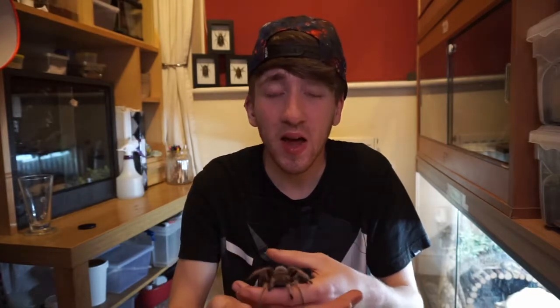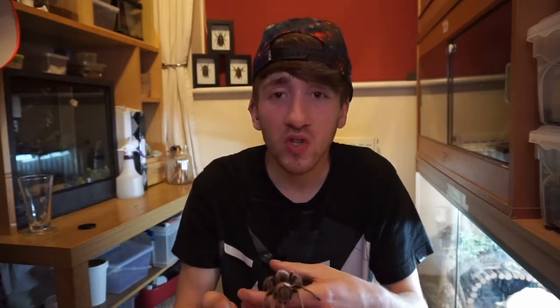Most tarantulas do not need heat. They do perfectly well at just room temperature, so they don't really need a heat mat or any other heat source. I like to keep mine with an oil-filled radiator on in the room just to keep the room a little bit warmer, in case it does get a bit colder in the house and they've still got a heat source.